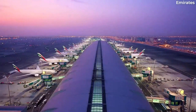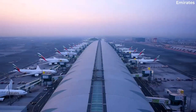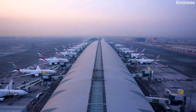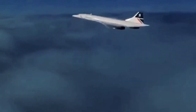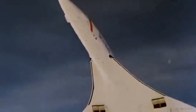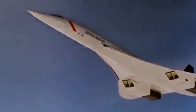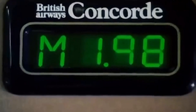The world of commercial aviation is constantly evolving, with new planes being developed and introduced all the time. One of the most important factors that airlines and manufacturers consider when designing a commercial plane is speed. Fast planes can cover more distance in less time, which means airlines can transport passengers and cargo more quickly and efficiently.